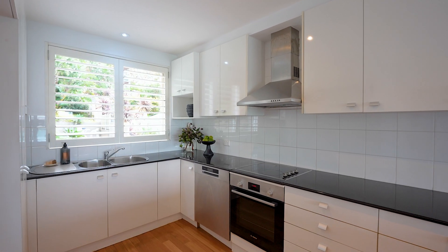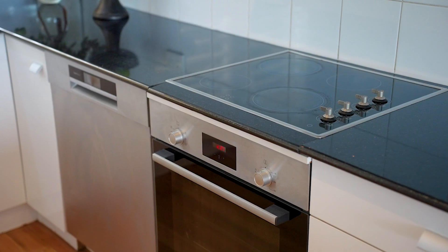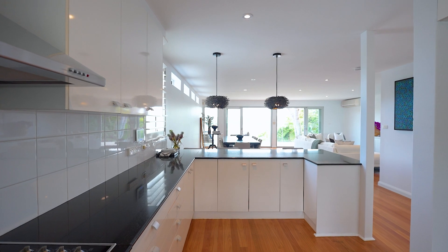The kitchen is complete with stone benchtops, loads of storage, euro appliances — everything is at your fingertips.